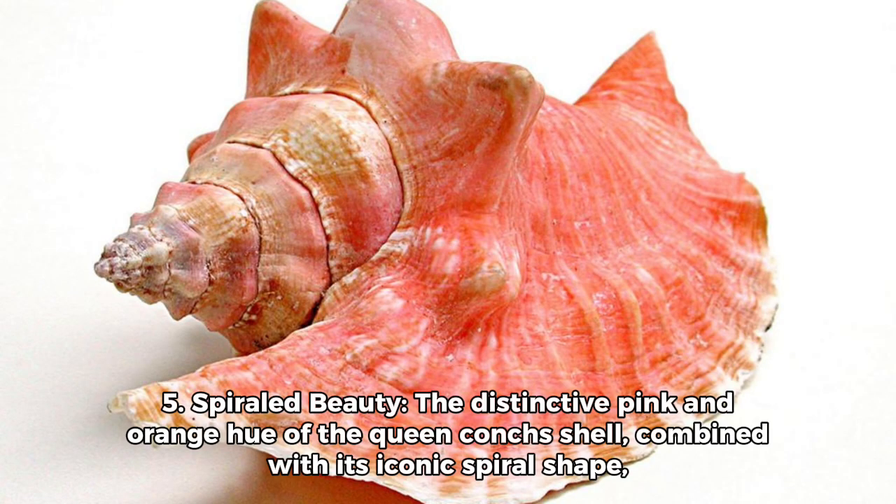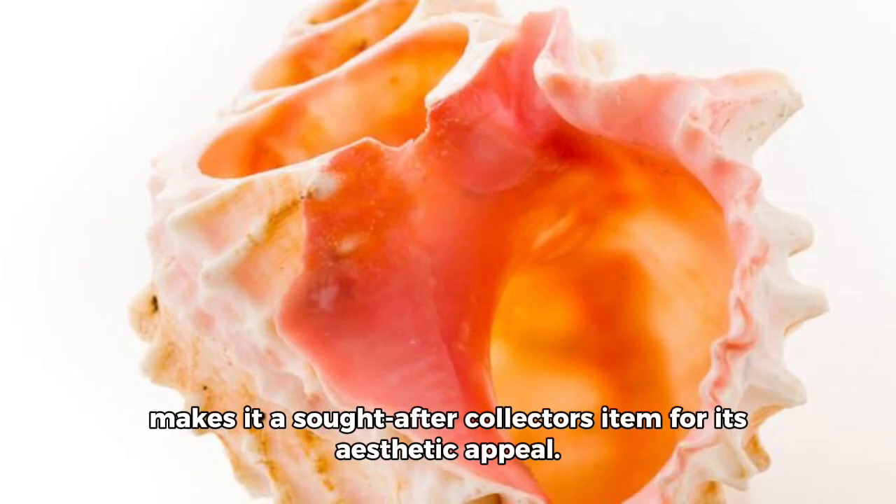Fact 5: Spiraled beauty. The distinctive pink and orange hue of the Queen Conch's shell, combined with its iconic spiral shape, makes it a sought-after collector's item for its aesthetic appeal.